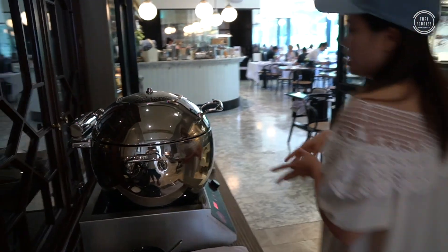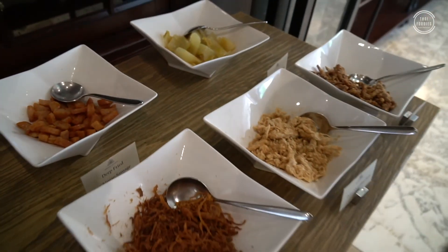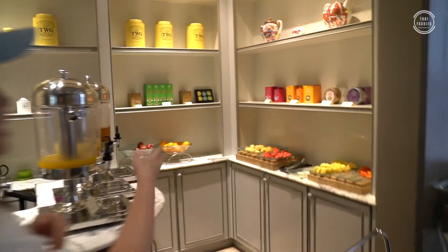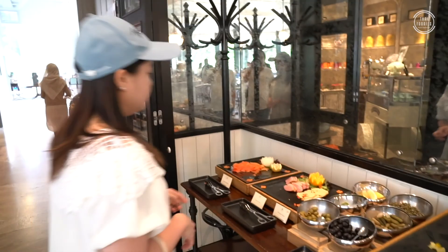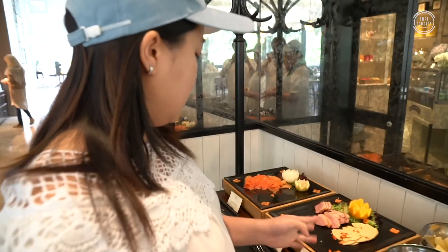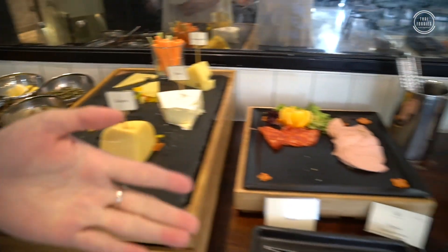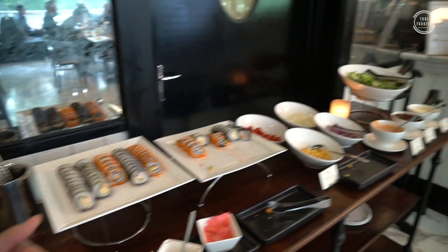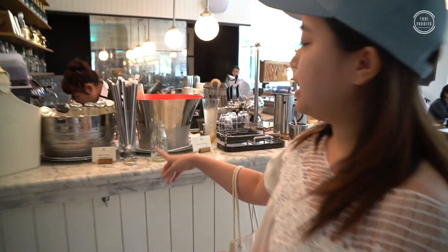This one is a Thai-style boiled rice with some dried food accompaniments. There's also a fresh food and juice station, some cheese, sushi, a caprese and salad, and a fresh drink station as well.